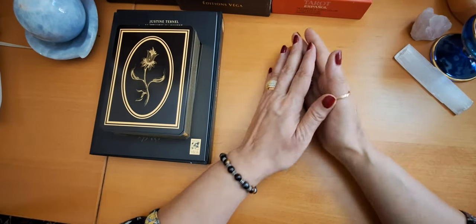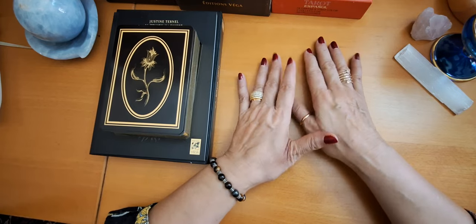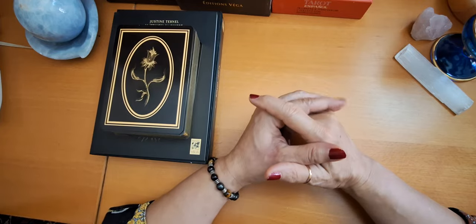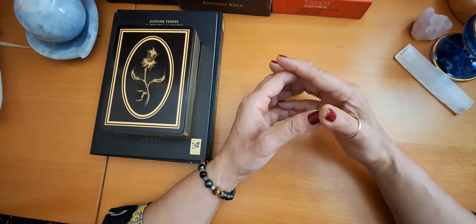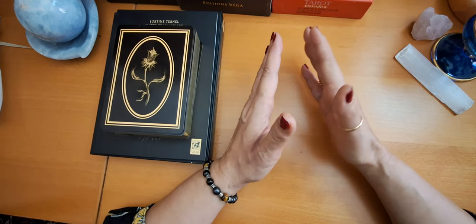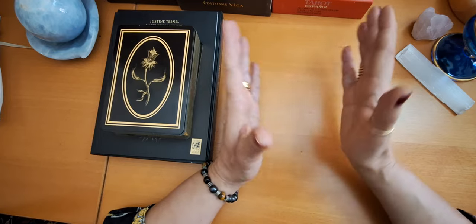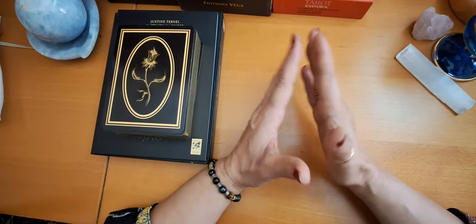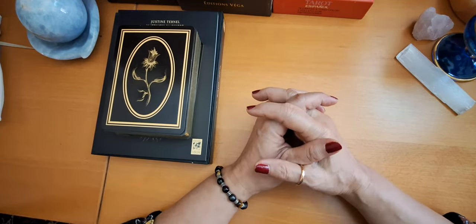Hello, tarot lovers. This is Mervet from the Egyptian Mystic. Welcome back to my channel. Today I want to share with you my top 10 Marseille classic decks. I have a huge collection of Marseille decks and I love these decks, but I found it's better to divide my decks into two parts. So today we are going to see these beautiful classic decks that I have.